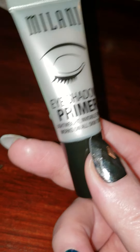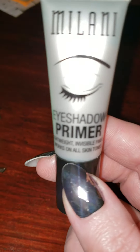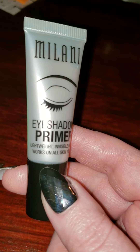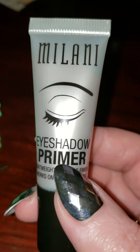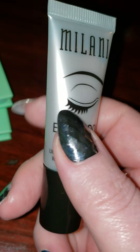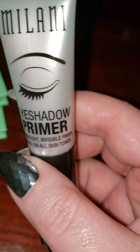I got it on sale at Walgreens — buy one, get one 50% off. So the two of them together cost $11. I think this individual one is about $6.99, so about seven bucks.